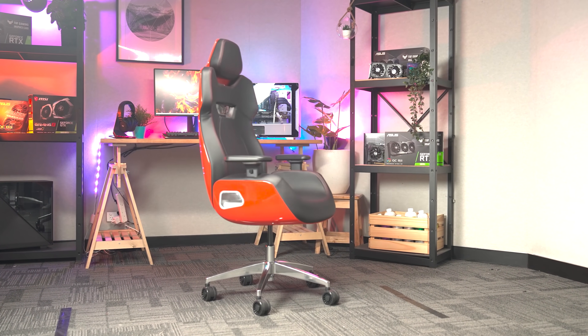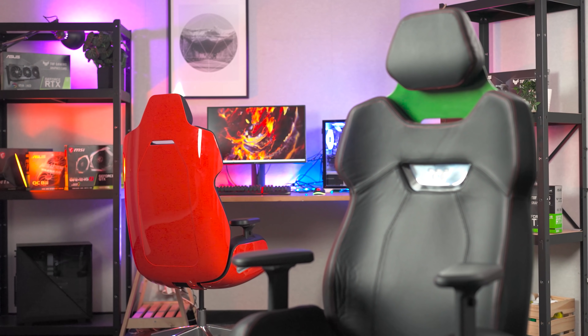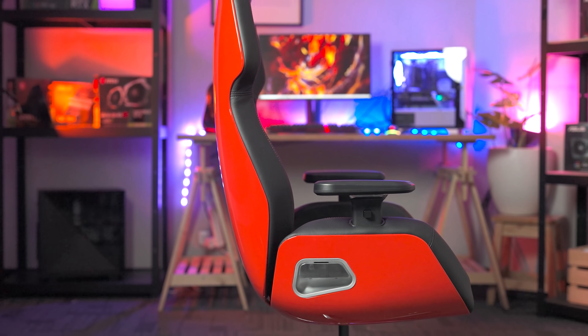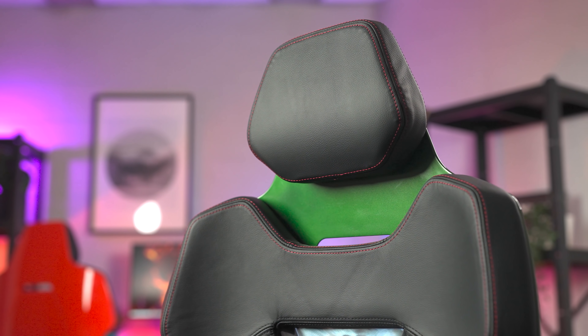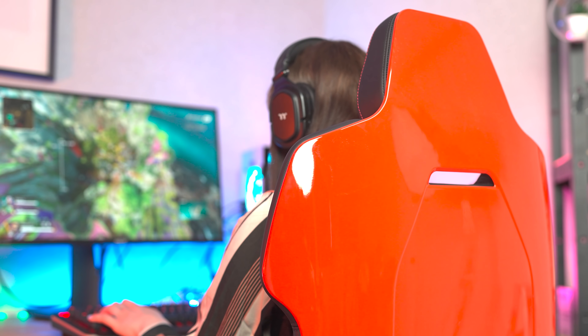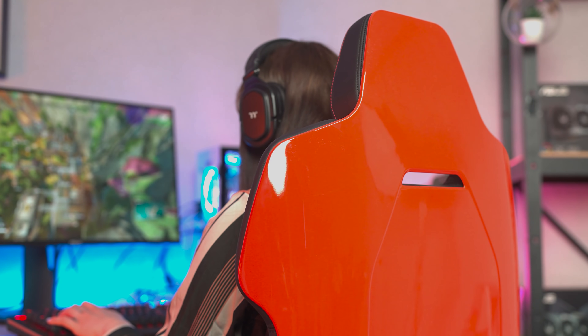Today's video is brought to you by the Thermaltake Argent E700 gaming chair. Designed by Studio FA Porsche, the E700 is an ergonomic chair with diverse adjustment options to perfectly support your body. Featuring high quality materials like genuine leather and aluminium, the E700 combines the best of both worlds — gorgeous aesthetics and peak functionality — and it comes in six stunning colour options. For more information, please check the link in the video description.